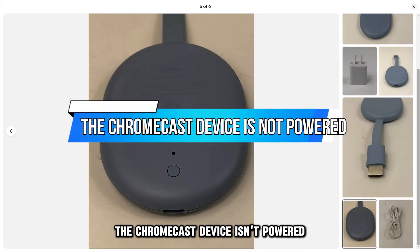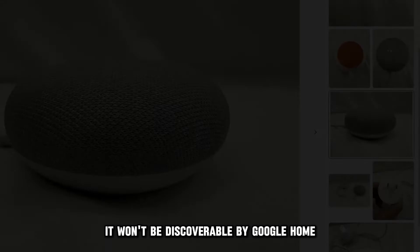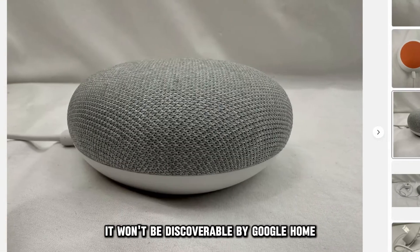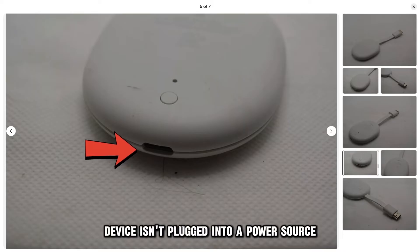The Chromecast device isn't powered. If the Chromecast isn't powered on, it won't be discoverable by Google Home. This can be due to a faulty power source or if the Chromecast device isn't plugged into a power source.